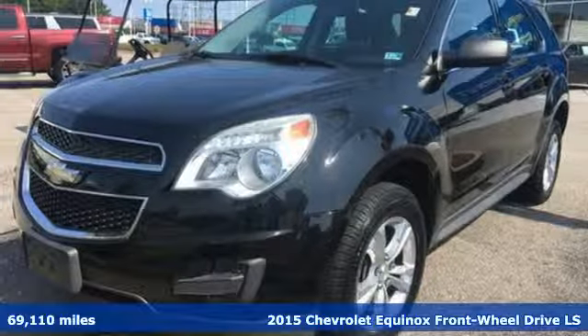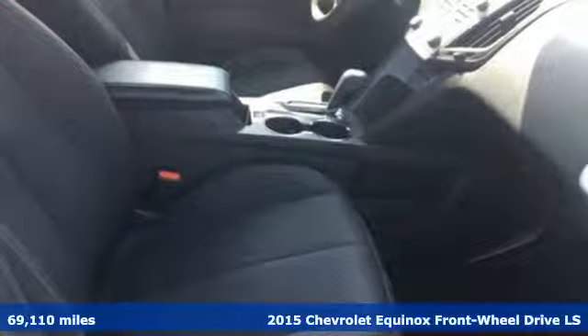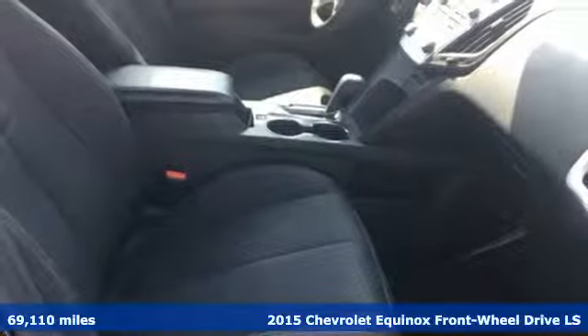It's a 2015 Chevrolet Equinox. There's more than a century of ingenuity and significance in every Chevy.